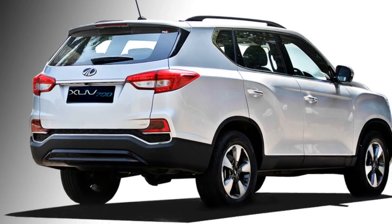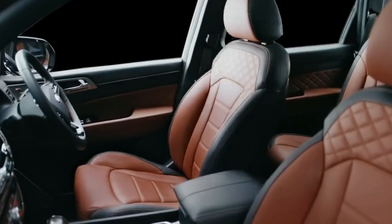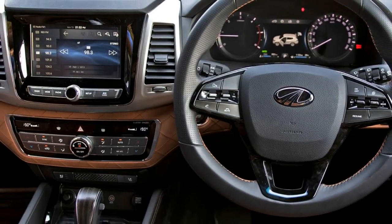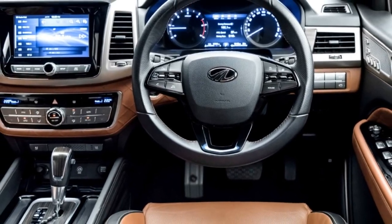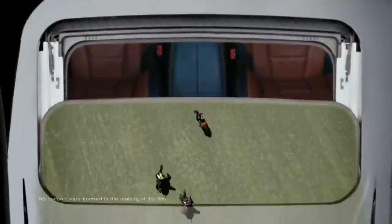In terms of interior design, the SUV gets an airy cabin with tan and black interiors, Nappa leather upholstery, a power-adjustable steering wheel with steering-mounted controls, a touchscreen infotainment system with Apple CarPlay and Android Auto, power-adjustable driver seat, auto dual-zone climate control, ambient lighting, and a panoramic sunroof.